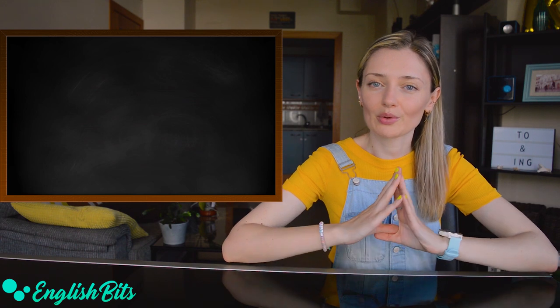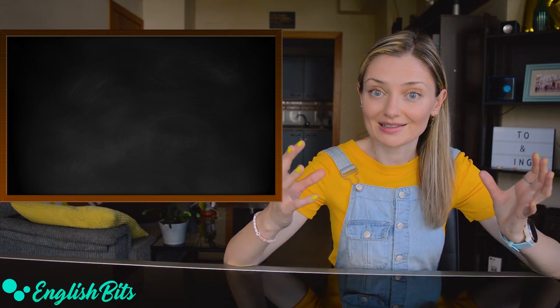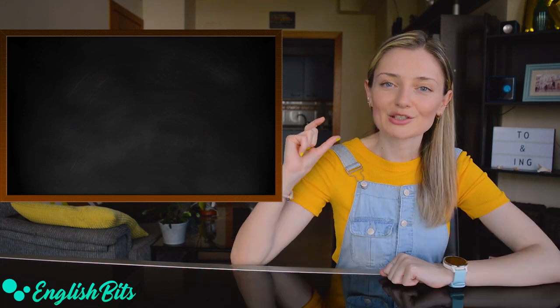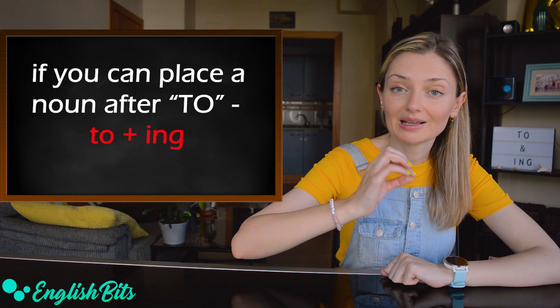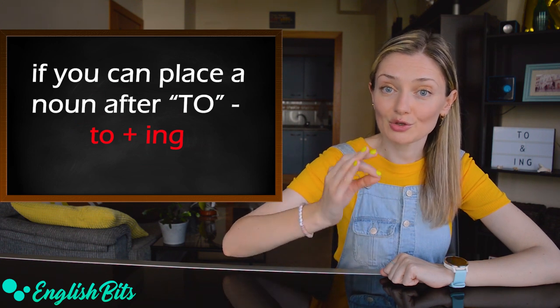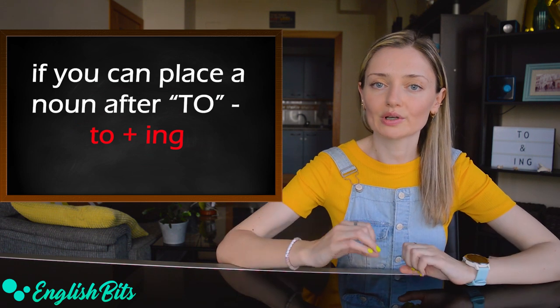First of all, I want to share with you a trick that will help you know if 'to' and ING go together. The trick is: if you can place a noun after 'to', it means that you have to use the ING form after 'to'. And now we're going to look at some examples.